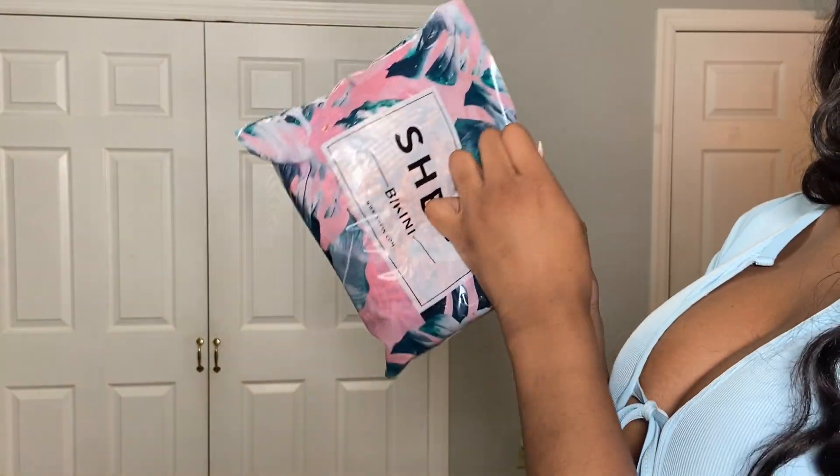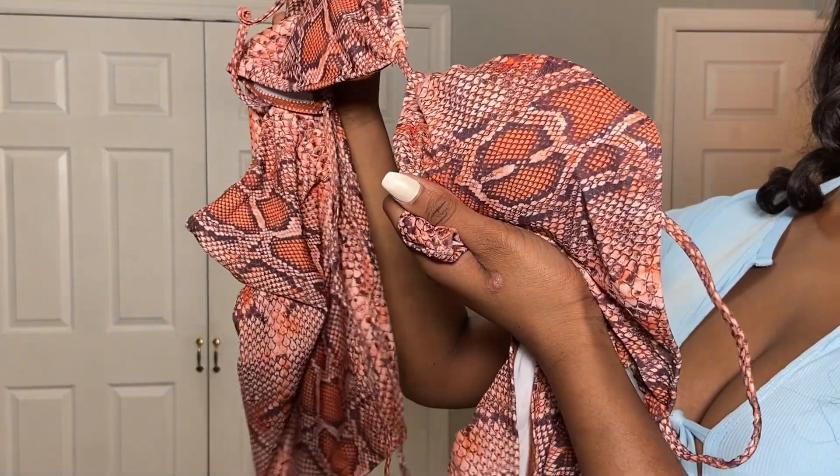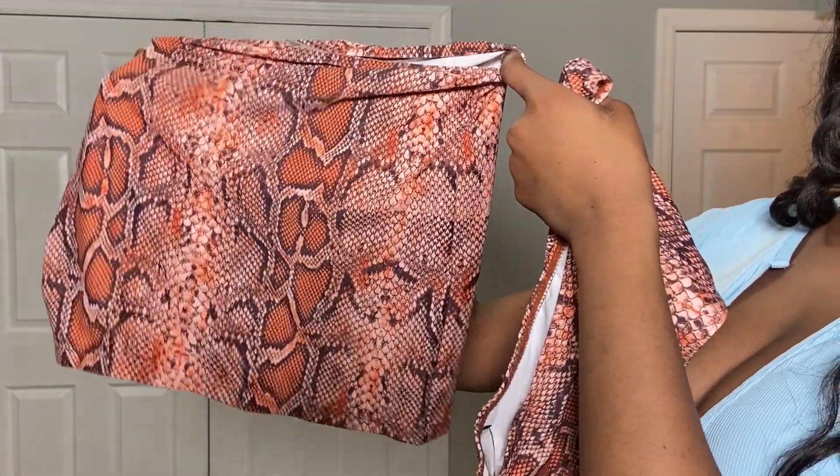The next piece I'm going to be trying on is from Shein — it's a three-piece bathing suit set and it's literally a vibe. You can wear this when you're going to the beach or near some water, just want to chill. I like how the top you can kind of tie it any way that you want, and I like how the panties are high waisted. It's really really cute.